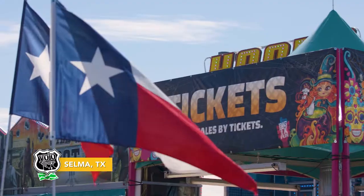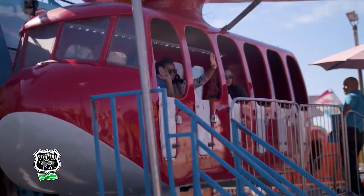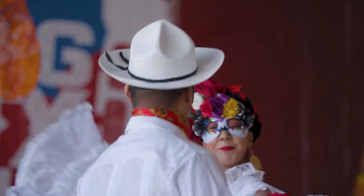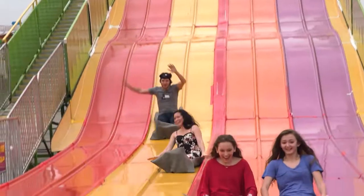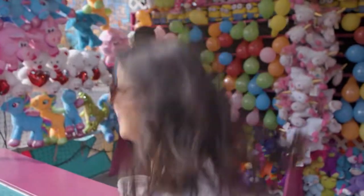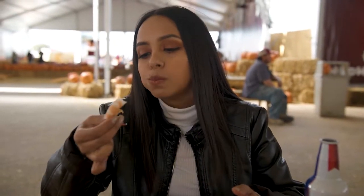Welcome to Boil & Brew, a three-day festival in Selma, Texas. It's a celebration of carnival rides and local traditions. We've been here twice before with JB, and Aaron won some prizes. I've never won anything in my life! Now it's my turn to check out all the festivities Boil & Brew has to offer.